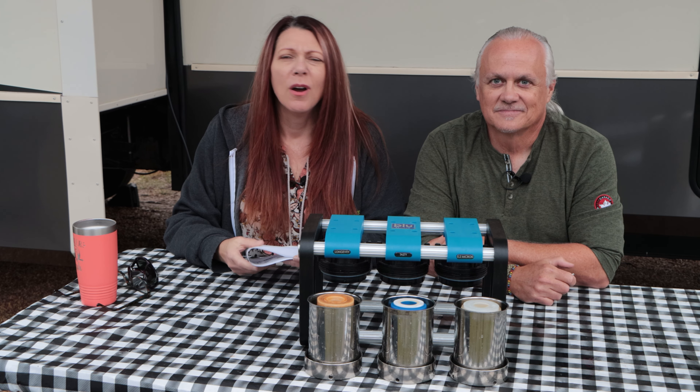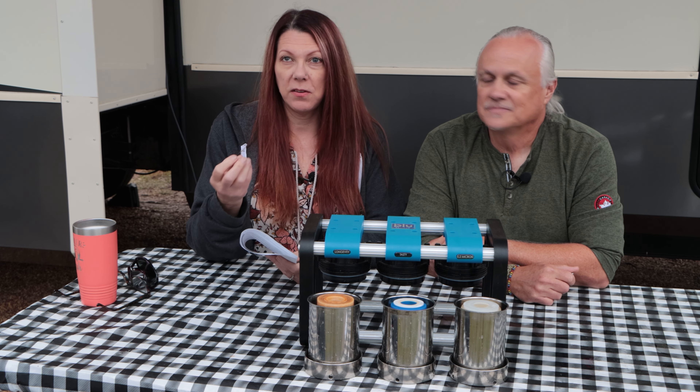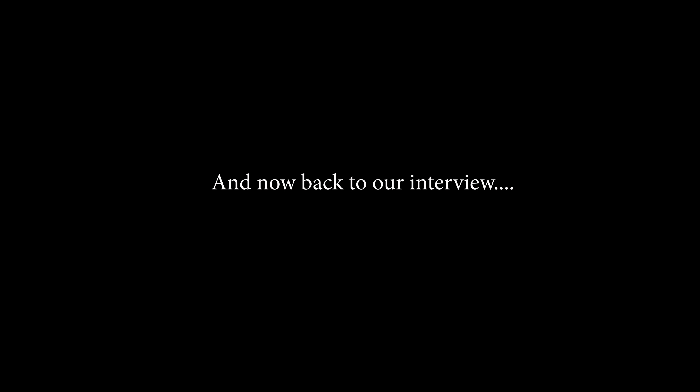Do I want to spend four or five hundred dollars on a water filtration system? And I think that's the biggest message we're getting across here — yes, you do. Because the water you're drinking, you don't know what's in it, especially from place to place. It varies so much. And it's kind of scary. It is scary.